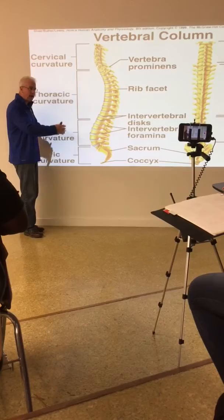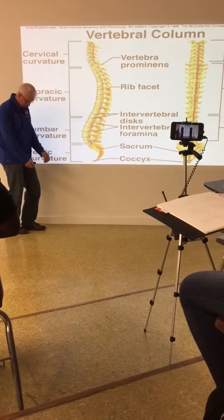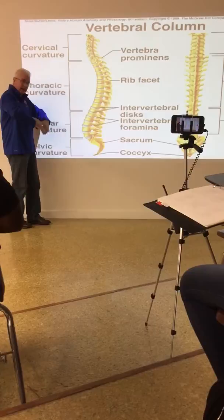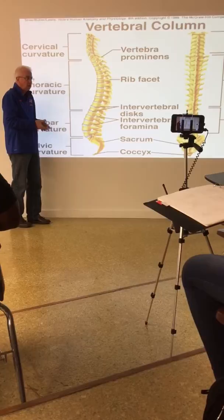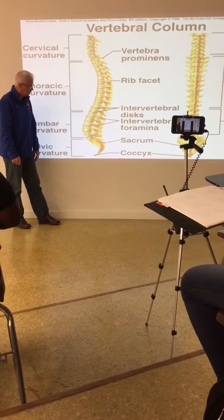You can see why disc problems occur there. The curve is anterior, so where would you expect damage? All that weight pressing down on this curve - the annulus is going to be most susceptible to damage on the anterior side. Often these injuries press on the spinal nerves and you get pain - damage to the annulus of the nucleus pulposus.